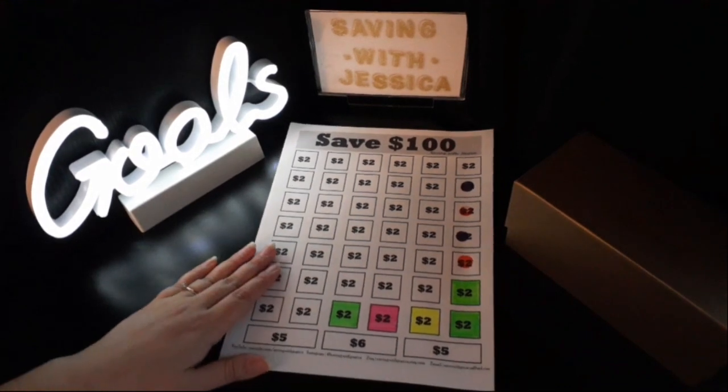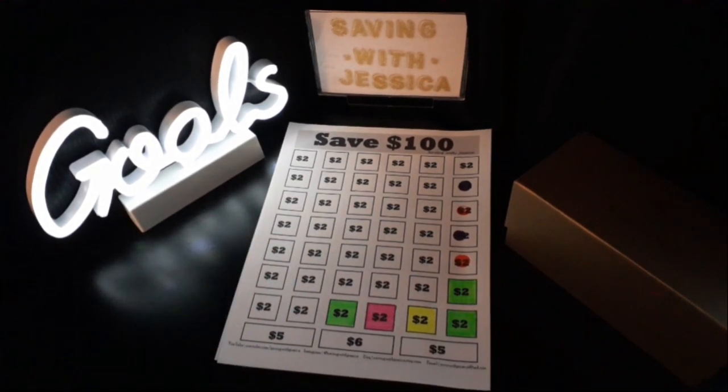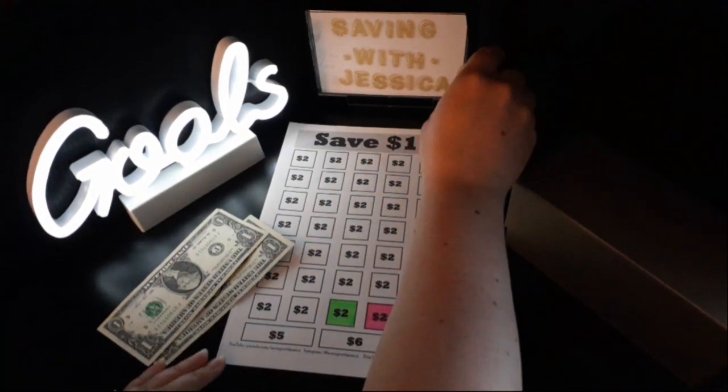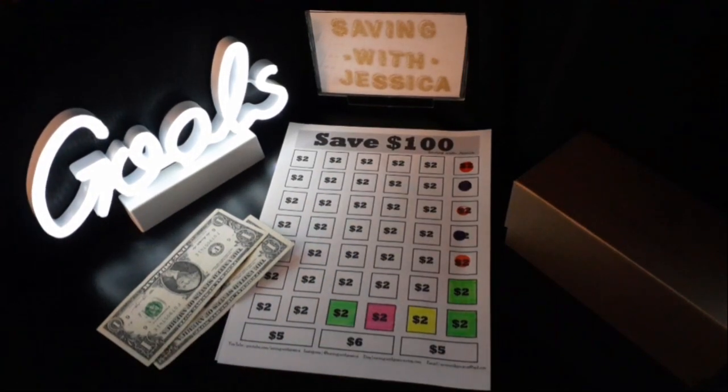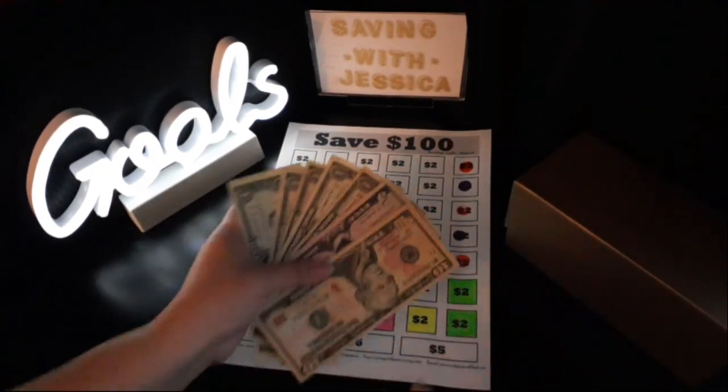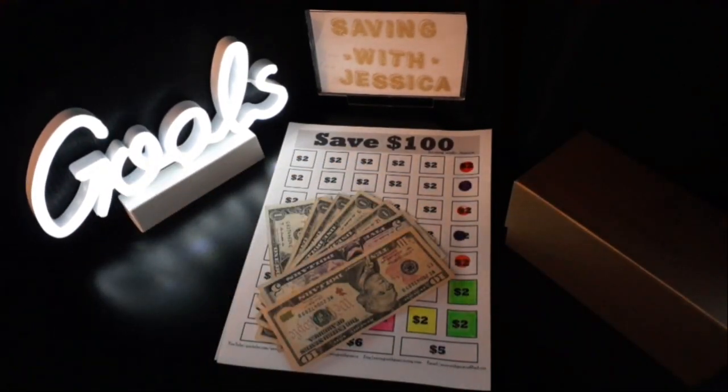Next we are going to save $100 this year, so we're going to add $2 into this challenge. We've now saved $10, $15, $16, $17, $18, $19, $20 — $20 saved so far for the Save $100 savings challenge.